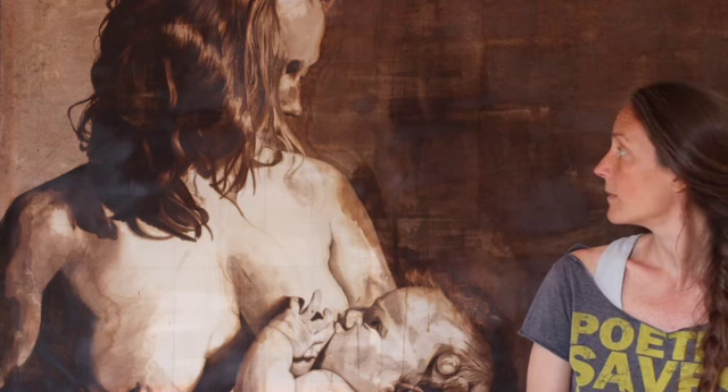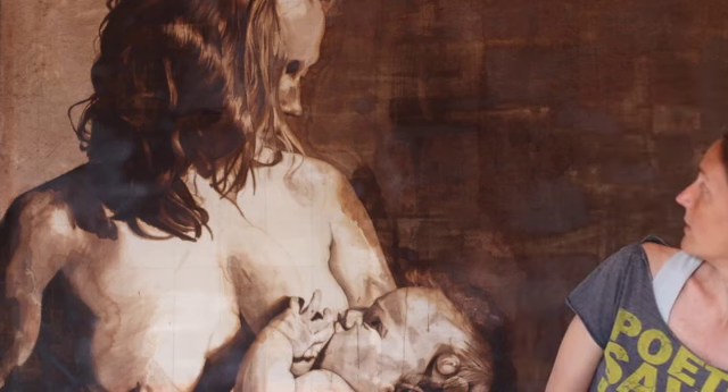I photographed and painted everyone in that house — all the women: there was Nushi, Becca, Robin, and Amber — and all of those paintings sold, which is exciting. I loved all of those paintings. It was really fun to do that, and they're all painted with black walnut ink on white cotton fabric.